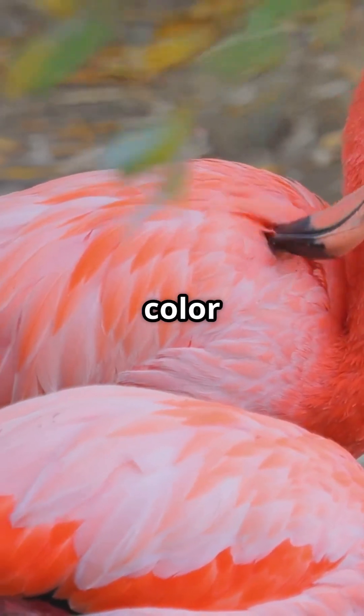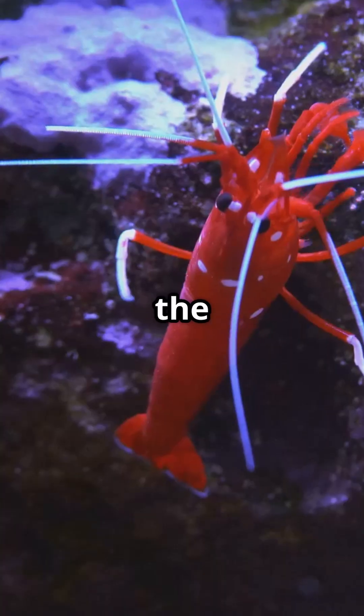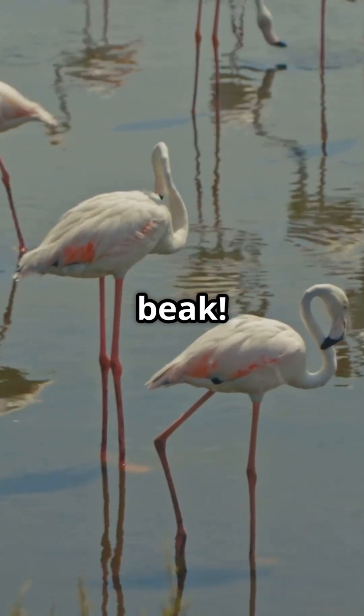Carotenoids are natural color compounds found in algae, brine shrimp, and crustaceans, all of which make up a flamingo's diet. Once the flamingo eats these colorful meals, its body breaks down the carotenoids and deposits the pigment into its feathers, skin, and even beak.